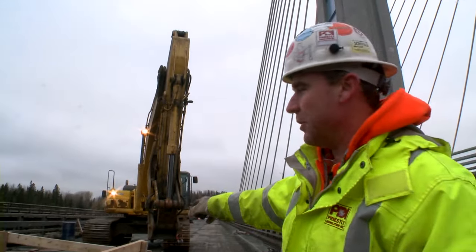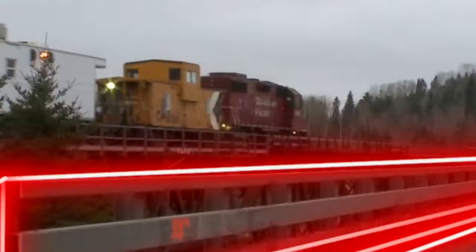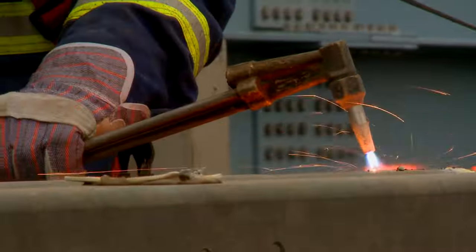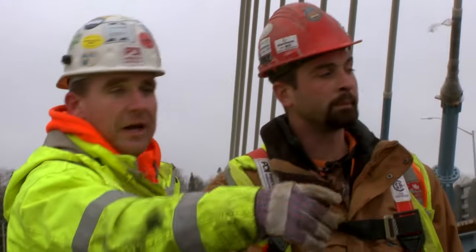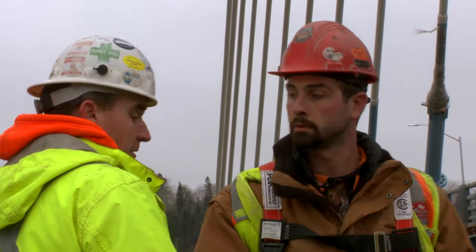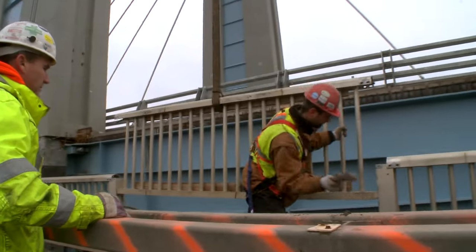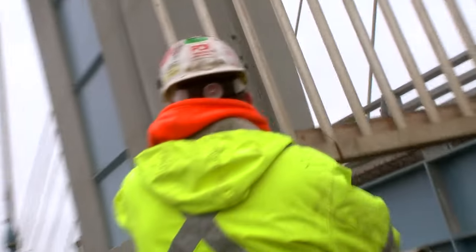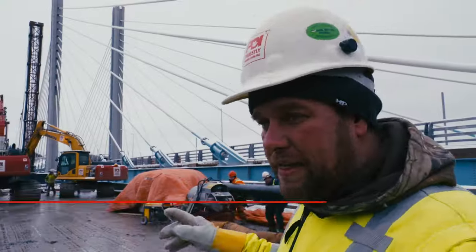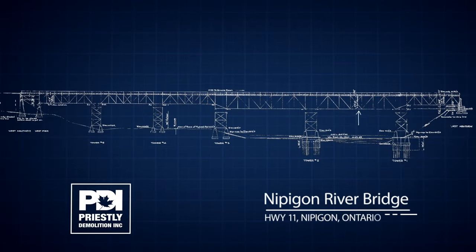Back here where the machine is, is where Pier 2 is. We've got to remove the overhang from Pier 2 back towards Pier 3. We're right now — we've got this bridge jacked up about 13 inches or so. We've done all the preliminary work to put the rollers underneath the steel girders.